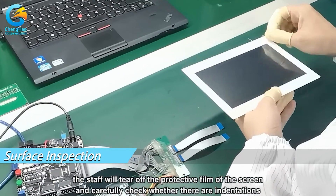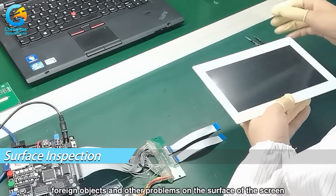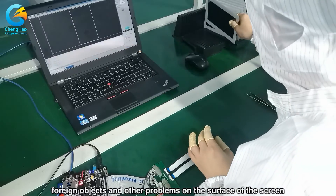Finally, the staff will tear off the protective film of the screen and carefully check whether there are indentations, foreign objects, and other problems on the surface of the screen.